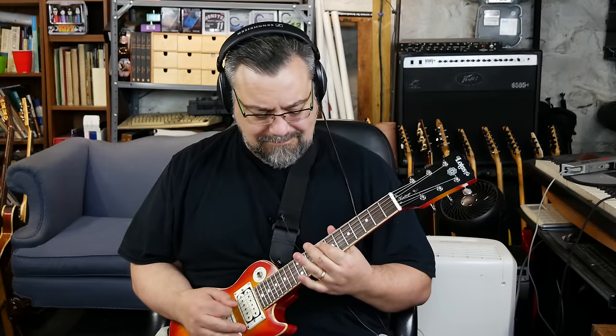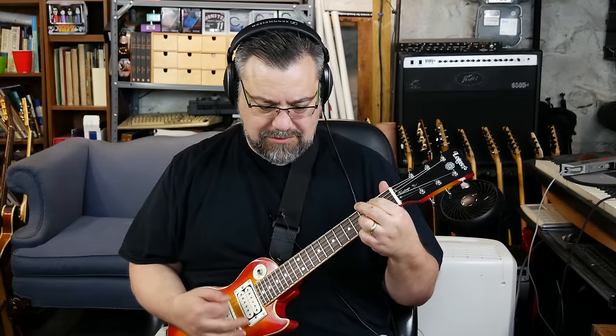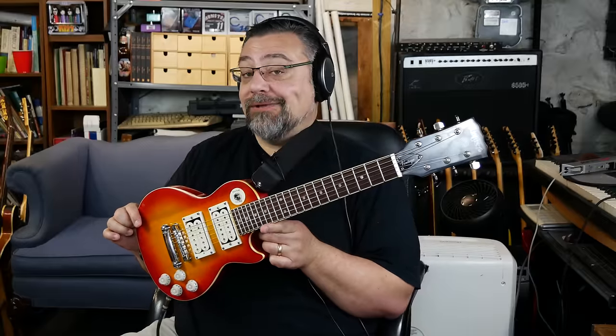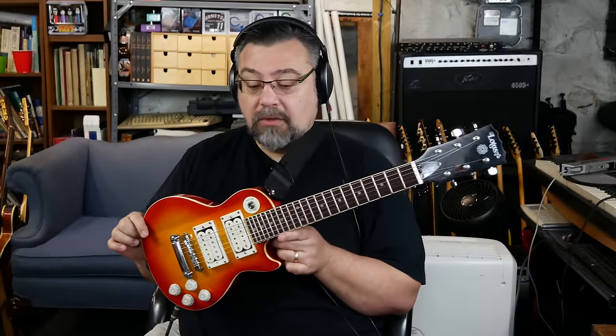Yo, what's up dudes? Check out the new axe. I know a bunch of you have seen this already at the live show. This was sent to me by a guy down in Texas, and I don't know if he wants me to give his name out, but I can't thank him enough because I love this guitar.